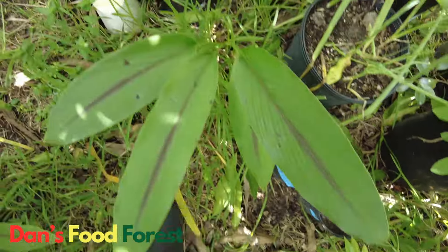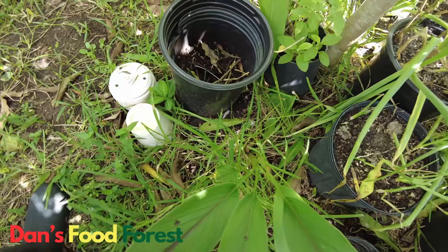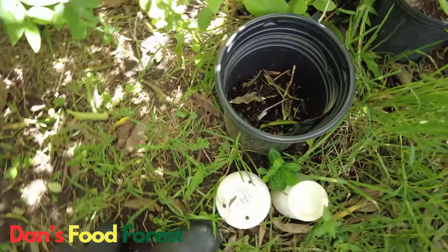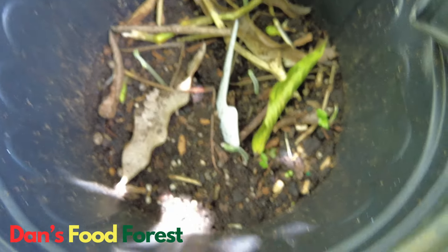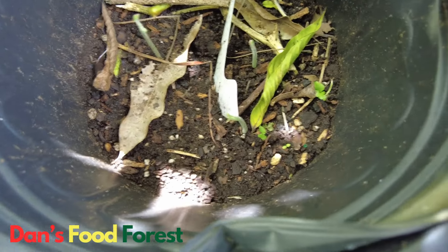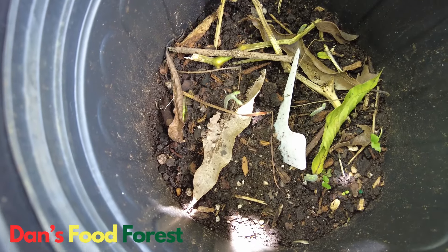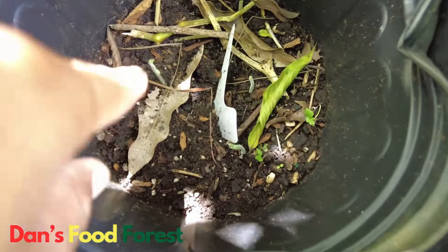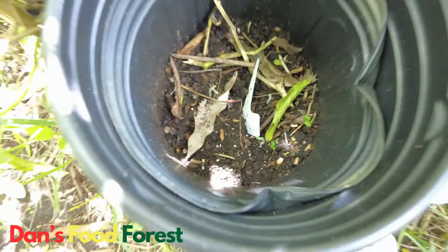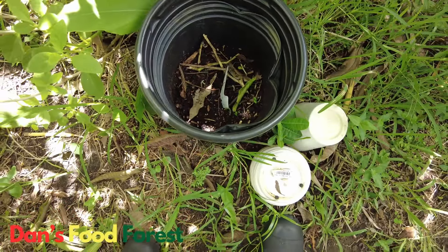Let me show you something else I just noticed. Look — one, two, three — these are ackee seeds, the seeds from the ackee. They germinated really fast. It was probably only about a week ago I planted these seeds and they already germinated. That's quick!